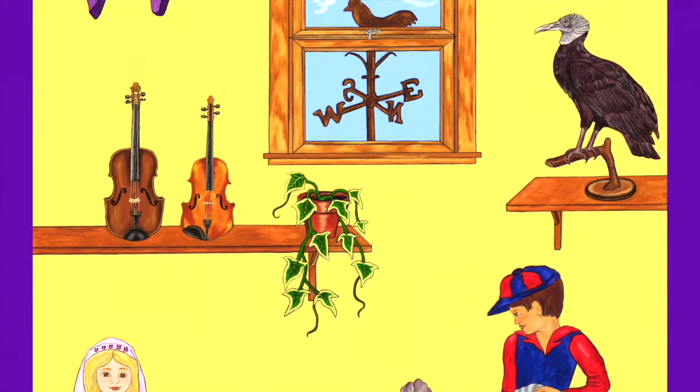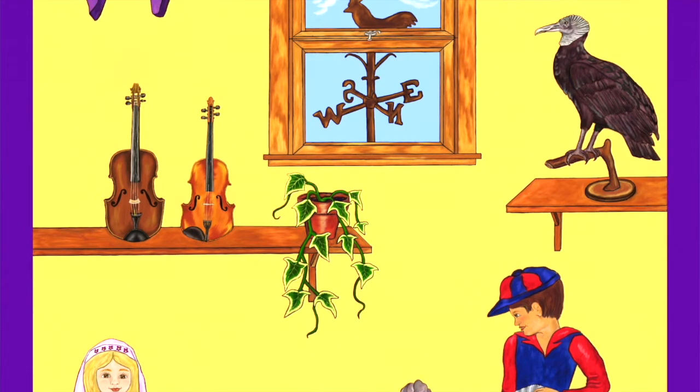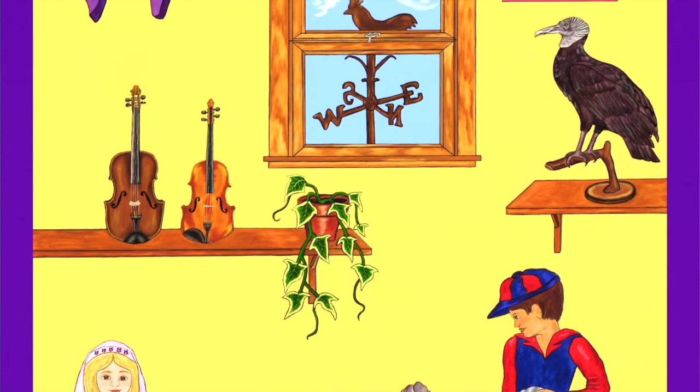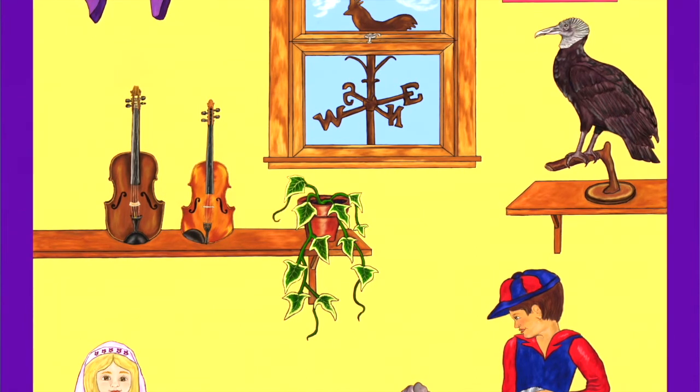On a shelf there is a viola and a violin. The viola is bigger than the violin, but otherwise they look about the same. Who do you think plays those? Maybe Valen plays one and Vincent plays the other. It is always nice to play music with another person.